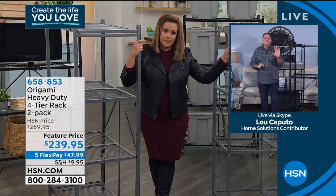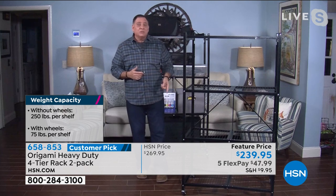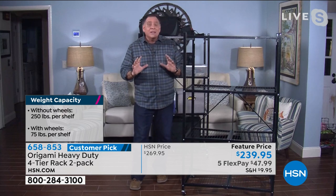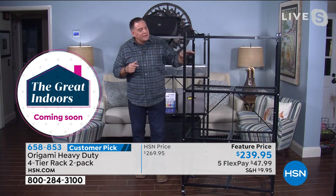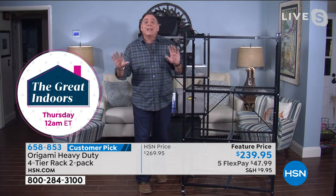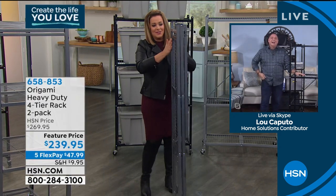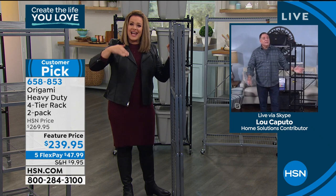Lou: Without wheels, 250 pounds on each of the four shelves equals a thousand pounds — and you're getting two of these, so that's 2,000 pounds of storage. That's literally a ton of weight. Or put the wheels on, limit yourself to 75 pounds per shelf for 300 total, but still — you can push 300 pounds around. And when it's not in use, you fold it up and put it away. It's not adding to your space problems — that's the beauty of it.